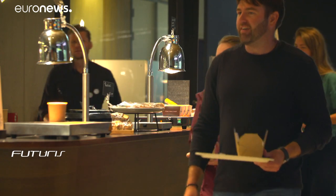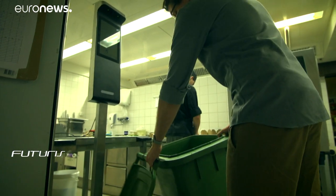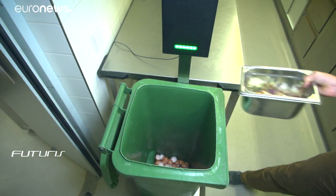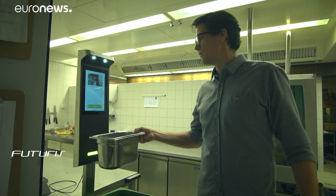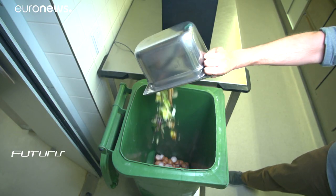New technology could also play a role. A Dutch startup developed an automatic camera for restaurant kitchens. It keeps track photographically of everything that goes in the bin, providing detailed statistics on food waste that could have been prevented.